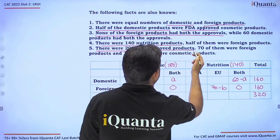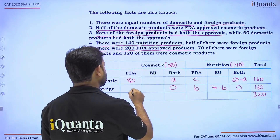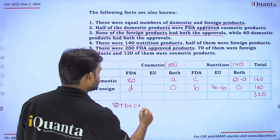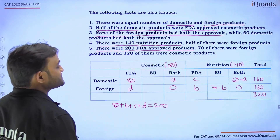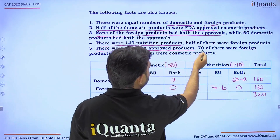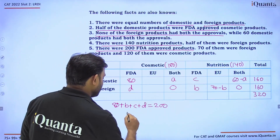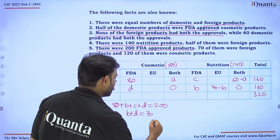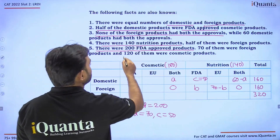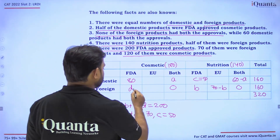There were 200 FDA-approved products total, which could be domestic or foreign. Setting up the equation: 80 plus D plus C plus T equals 200. Also, 120 of the FDA-approved products were cosmetic, so 80 plus D must equal 120, giving us D equals 40.